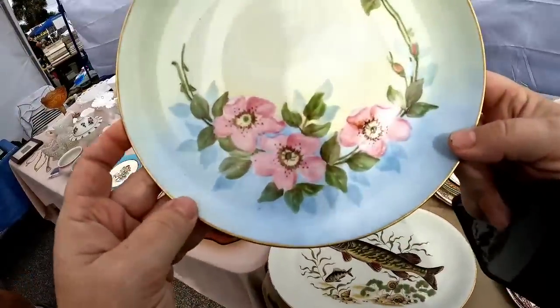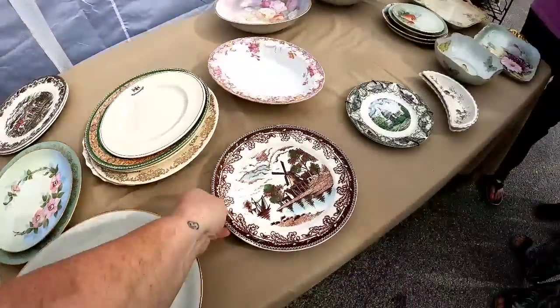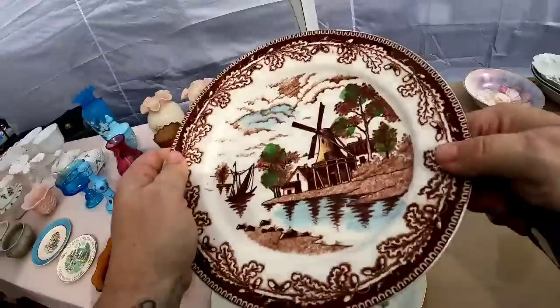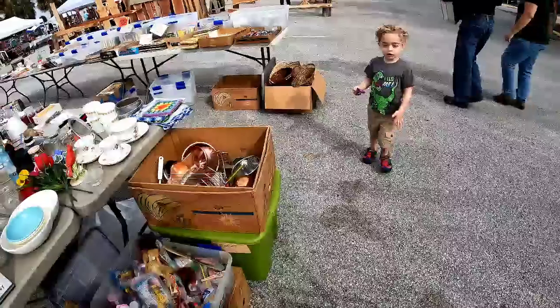I came back and looked at the plates a little more. There was a dogwood pattern plate but it had some scuffs. Then I saw this really pretty windmill plate — Ironstone Ware Japan — and I did pick that up for only a dollar. I think I'll get about five dollars for it.